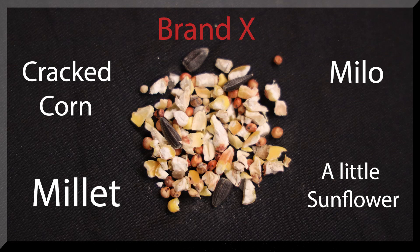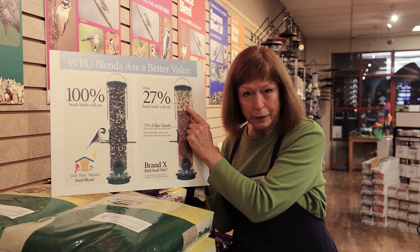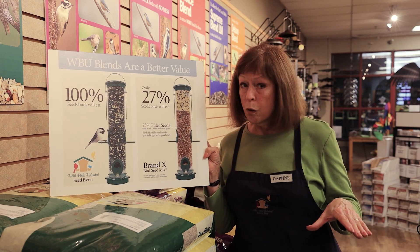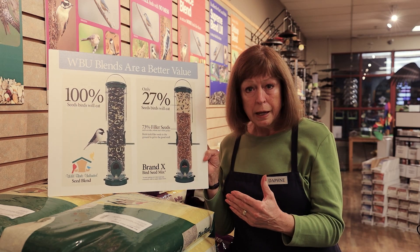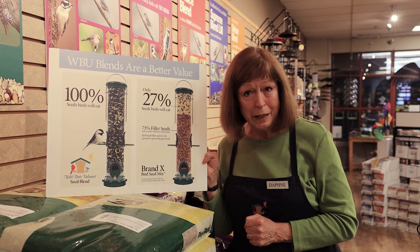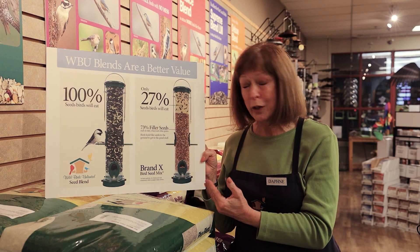So birds will fly up to your feeder, take their beak, and kick the waste grain out of the way to get to the one little morsel of sunflower in there that they want. And all this other stuff ends up all over the ground. So it might be cheaper, but that's because it's all filler. It just gets kicked out and starts growing weeds in your lawn below your feeder — very messy, and not a saver at all on your money.